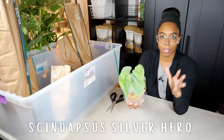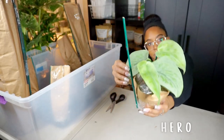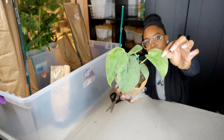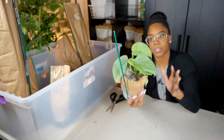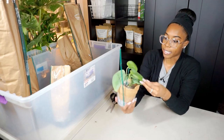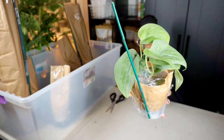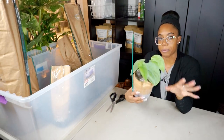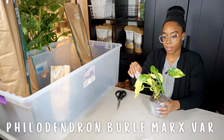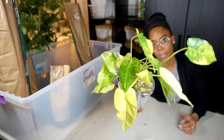This next plant is one we've never had on the shop before — it's a Scindapsus Silver Hero. A really pretty Scindapsus that's getting more popular, with a silver-blue color to it. Easy grower — I do love Scindapsus a lot. I hope I can get a variegated one one day. Let me know if you guys have the Silver Hero. I've had the Exotica in the past and absolutely loved it.